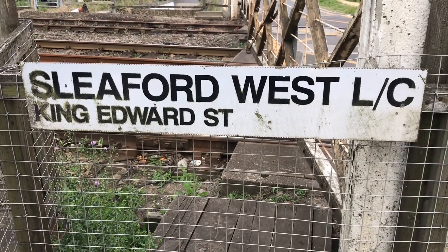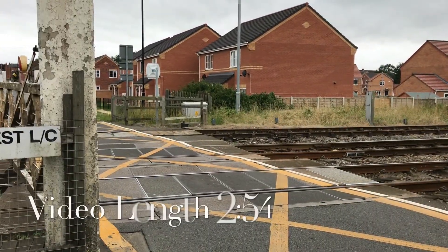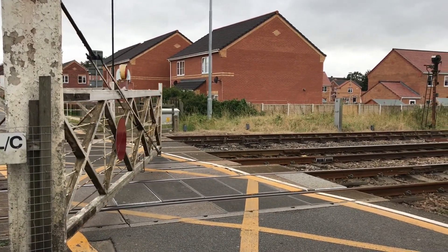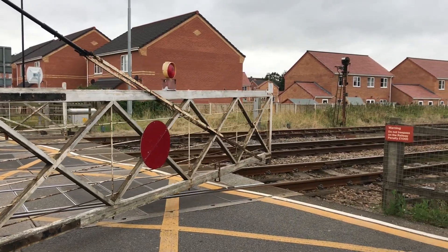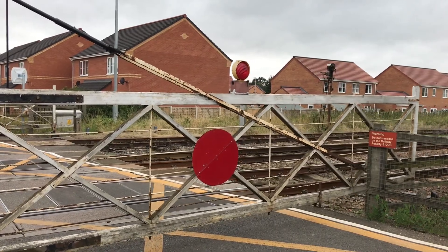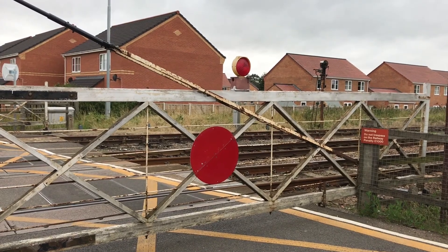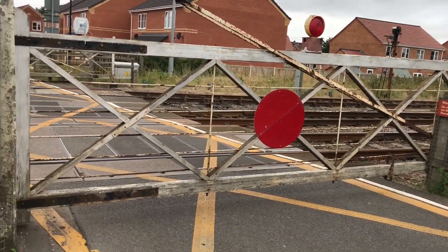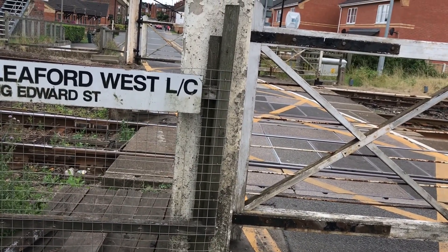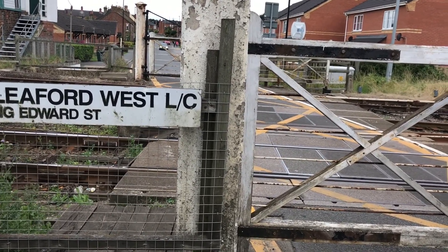Welcome back to Sleaford West Lower Crossing on King Edward Street and Castle Causeway. Time now is 15:08, Wednesday 2nd of August. 17 to 8th, 15, 13 — Tickler 39. It's a Midlands Transit from Lincoln St. Paul to Peterborough.